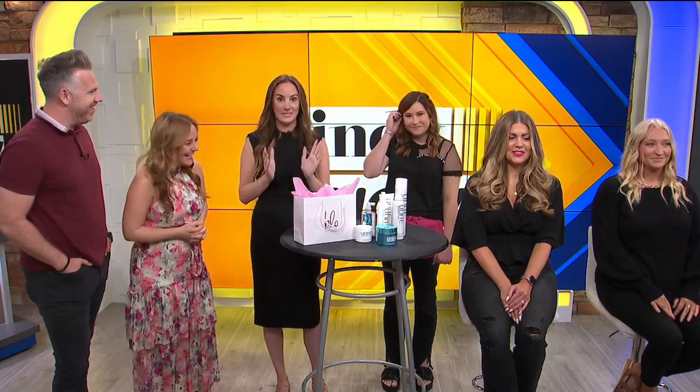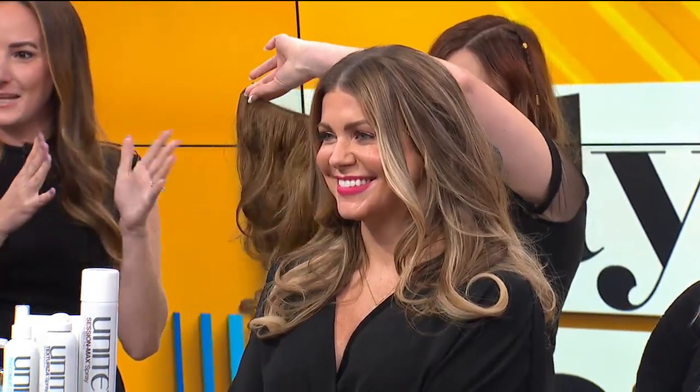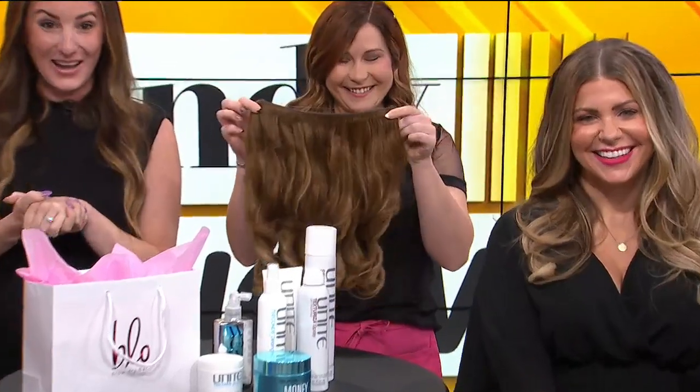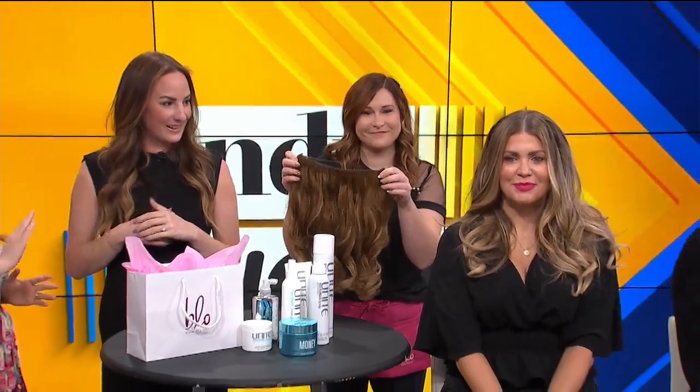You were saying there is something you did to give her all that volume — and that's our second trend we're seeing for fall, which is extensions. Extensions have been around for a long time. Back in the day they used to be super expensive and took an entire day to put in, which is kind of cumbersome. Holly's going to demonstrate here — this is one of the extensions we do at Blow, and it's super simple to put in. It just sits on top of the hair, kind of like a halo or a crown. I would not have known that was in there at all.